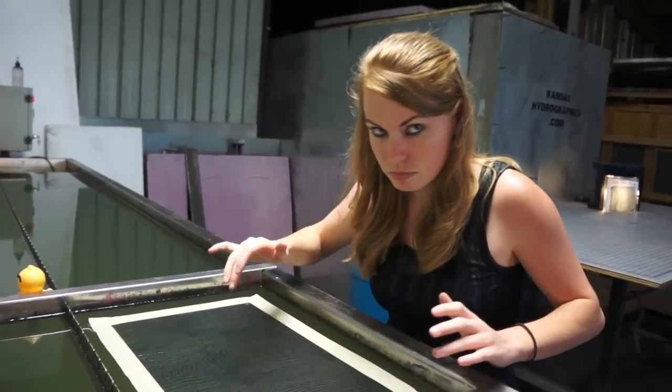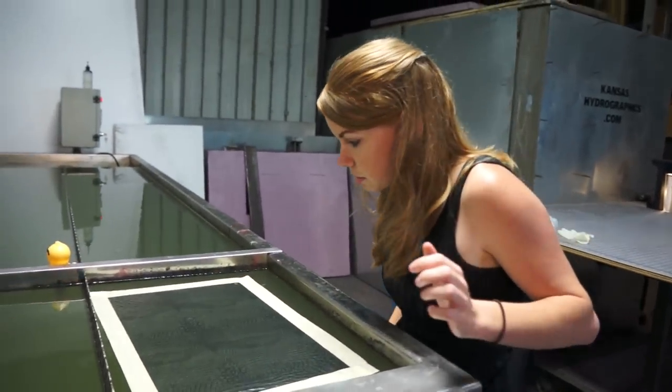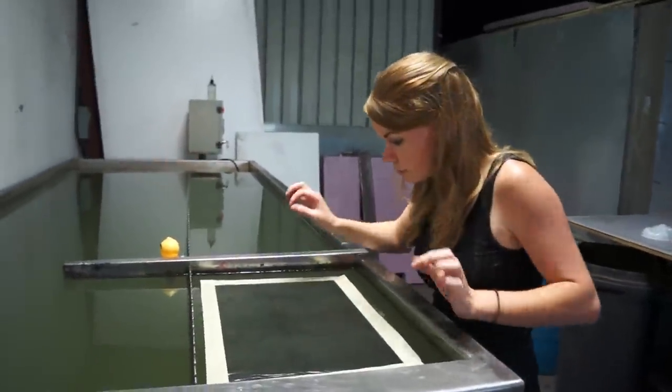I'm going to set my timer on. I just got a little bit of water on it.